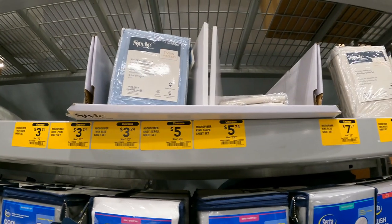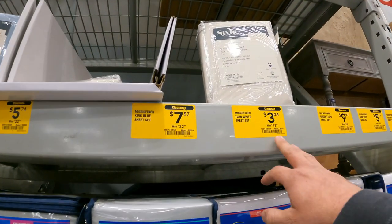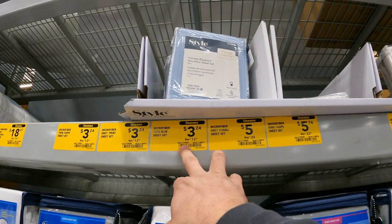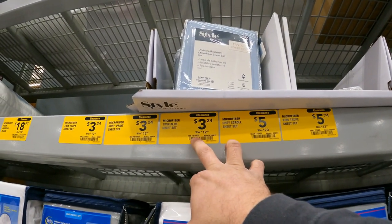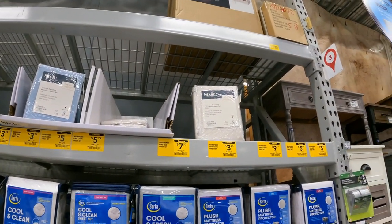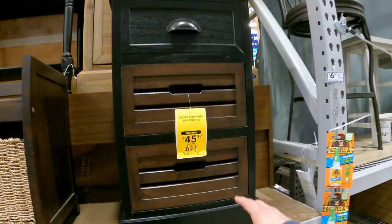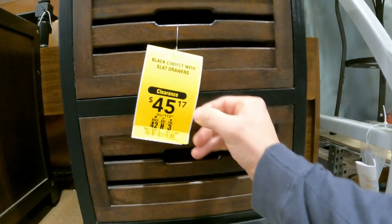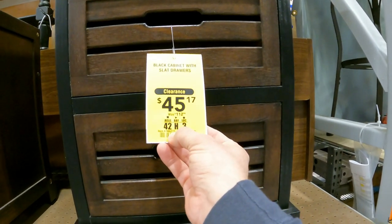Some really cheap microfiber sheets — down to anywhere between $3 and $5. The white one is item number 3735428 and the blue one is 3735429. Three bucks for a pair of sheets — can't beat that.